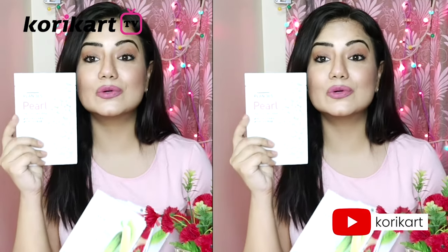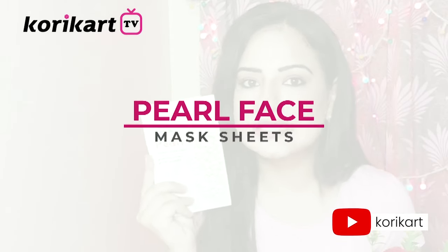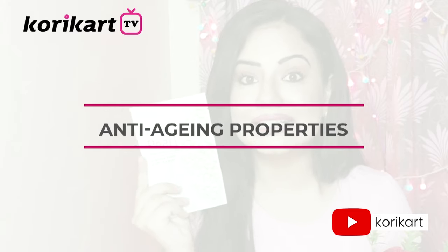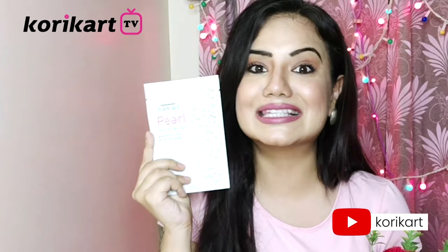First and foremost, I am going to talk about the Pearl Mask Sheets. This gives you skin brightening and anti-aging properties. And think that on Saturday or Sunday, or when you have 15-20 minutes at home, you can take the benefits of it.